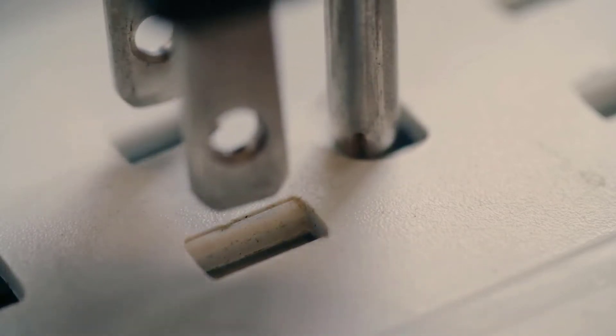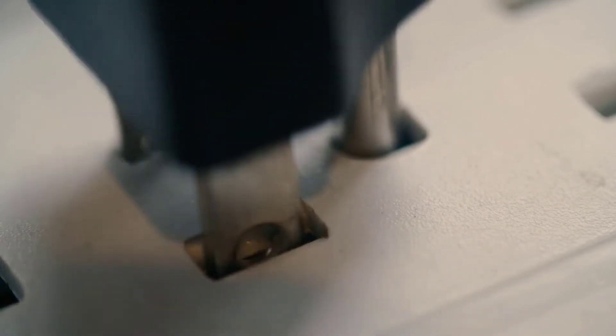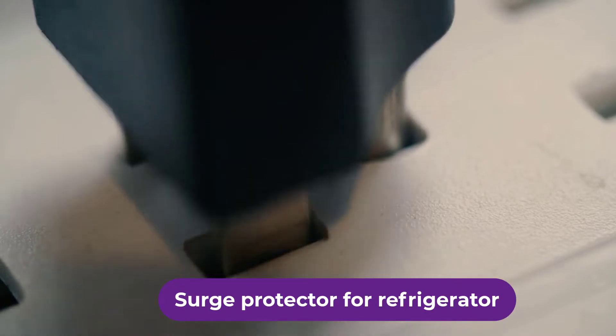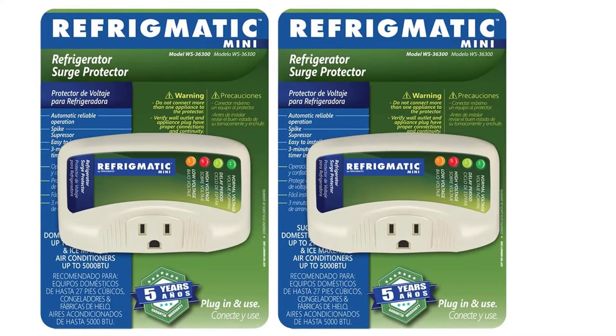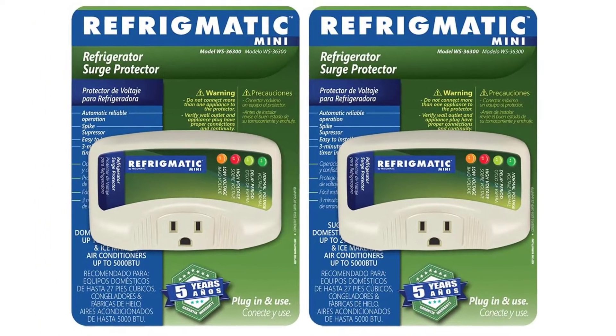Are you looking for the best surge protector for a refrigerator? In this video, we will break down the top 4 surge protectors for refrigerators on the market. We have included links in the description for each product mentioned, so make sure you check those out to see which one is in your budget range.